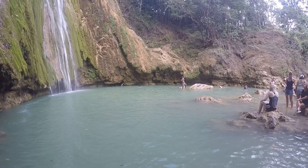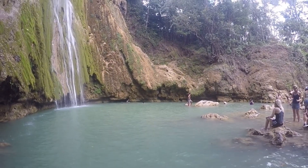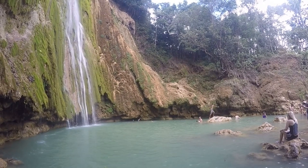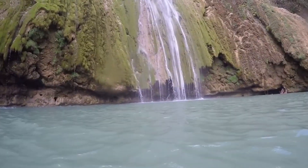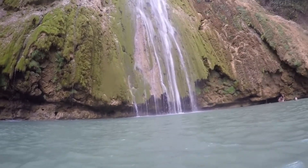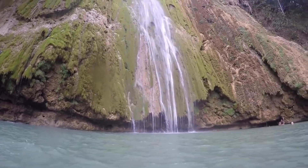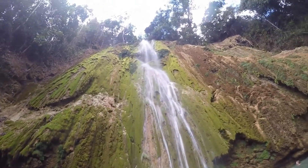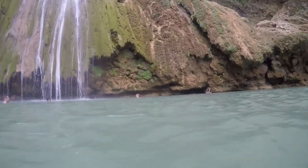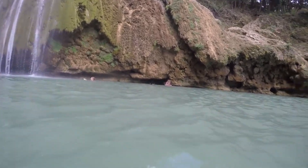Unfortunately, I do not have a good explanation for the cloudy turquoise blue color of the water — my Spanish is just not that good yet. Do you know why this water is cloudy blue? Let us know in the comments below. This far into the water, I definitely could not reach the bottom.